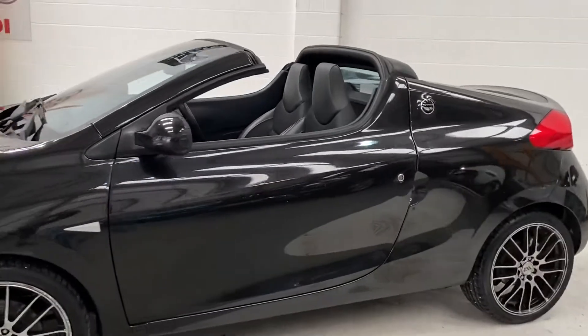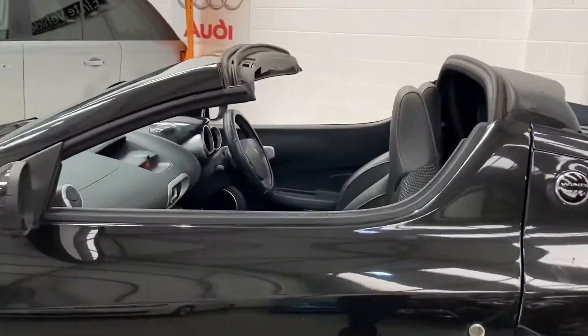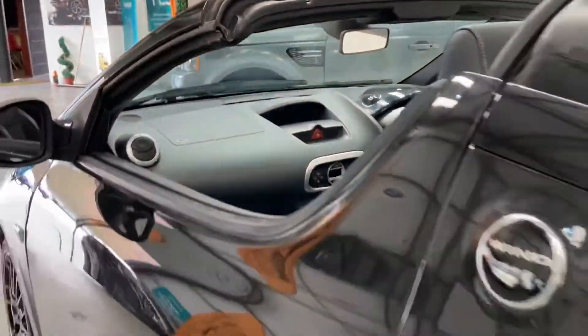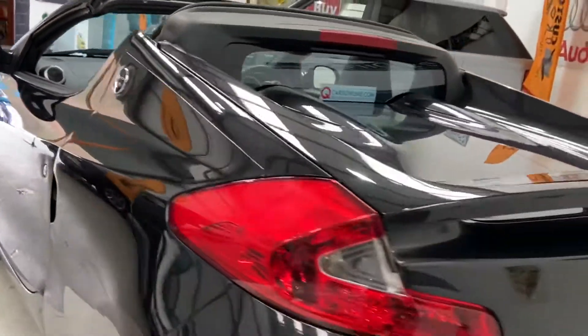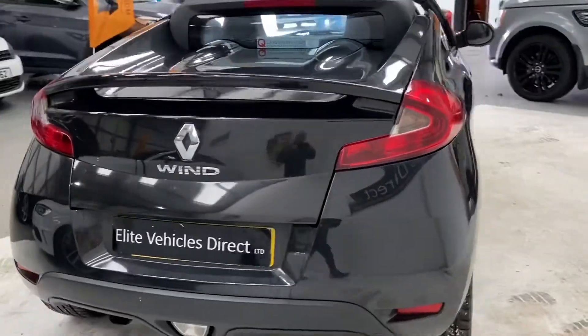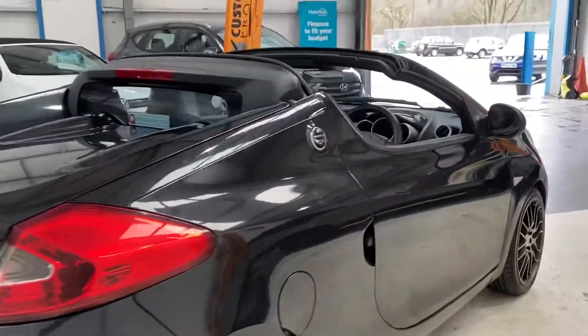Lovely little car, only coming in at just over 80,000 miles. It is a two-seater vehicle as well — a fun little car.